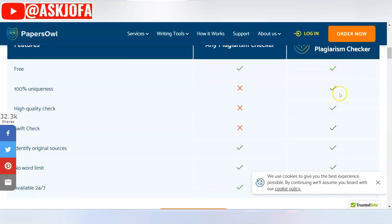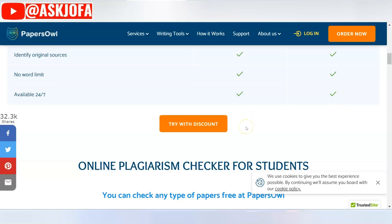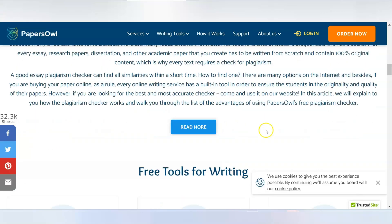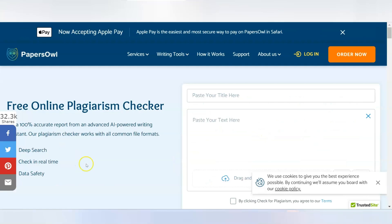If you have enough money, you can go for a premium plan. I've tested it out and this tool is great for students, researchers, teachers, and webmasters. All you need to do is try it out and start using it.